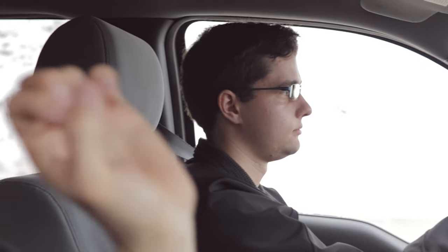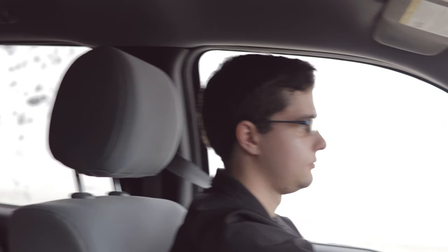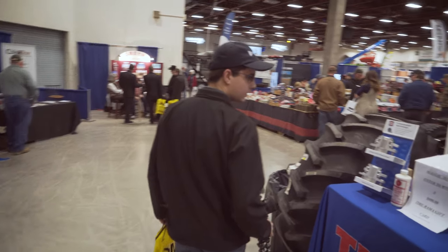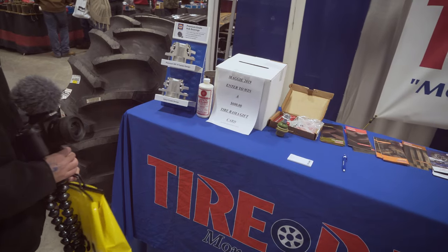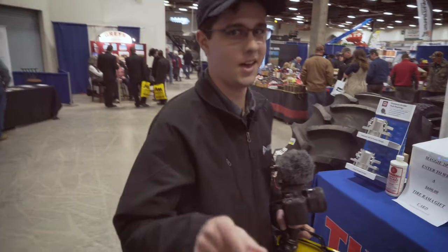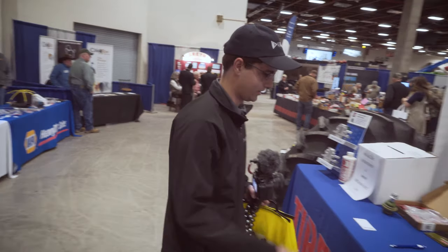Basically, it's just people trying to get you to buy things. They even have drawings sometimes where you just sign your name and you can win cool equipment like an ATV or a side-by-side. Enter to win a $600 Tireama card. Considering I have a really bad habit of punching holes in my tires, this is not a bad idea. Let's sign up.